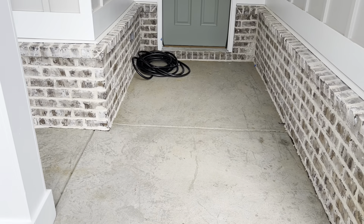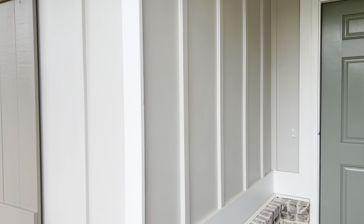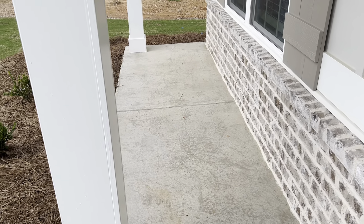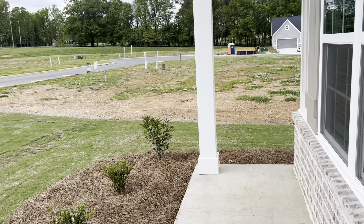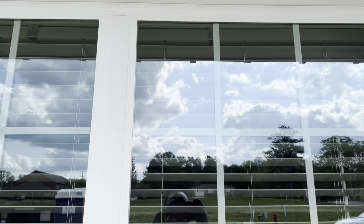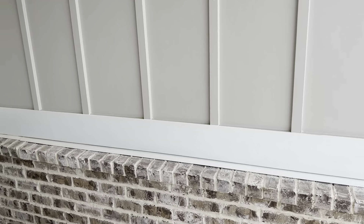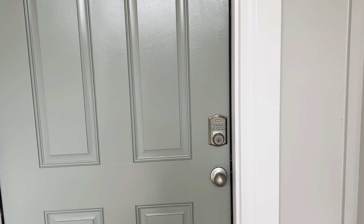This is the front entry. There's a light outside and some space for the front porch with two nice white beams in the front. These double-pane windows look very good. It's a beautiful home. I like the color of the door they picked — it's greenish gray.